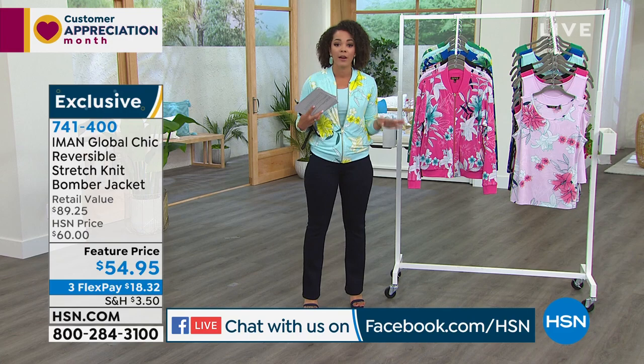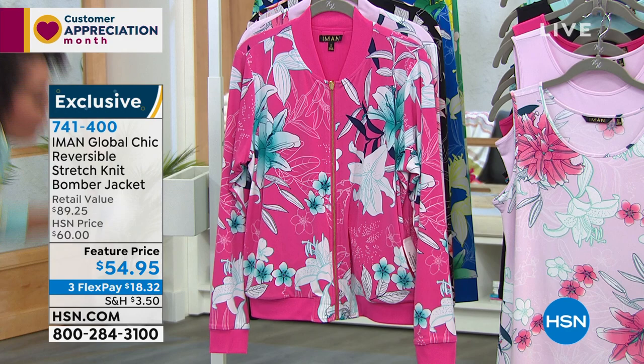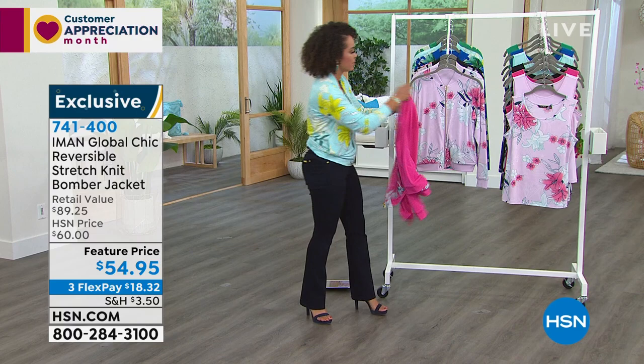We're going to dive into the bomber jacket that I'm wearing. I saw a couple of people on Facebook who already ordered their bomber jacket. But this is reversible — I'm going to put the iPad down to show you how easily you can switch it up. This is our fuchsia option. If you don't want the pattern, you just flip the zipper, and before you know it, you have a solid color. All you have to do is cut the tag off — and you get that versatility with it.